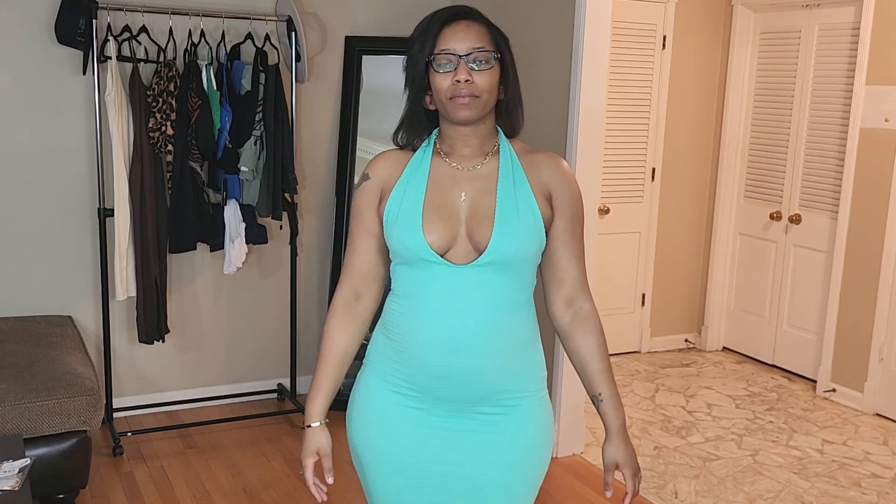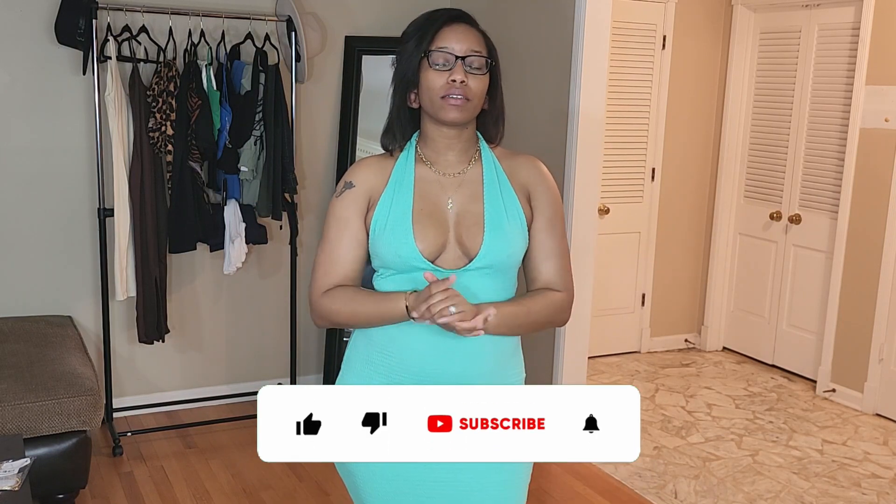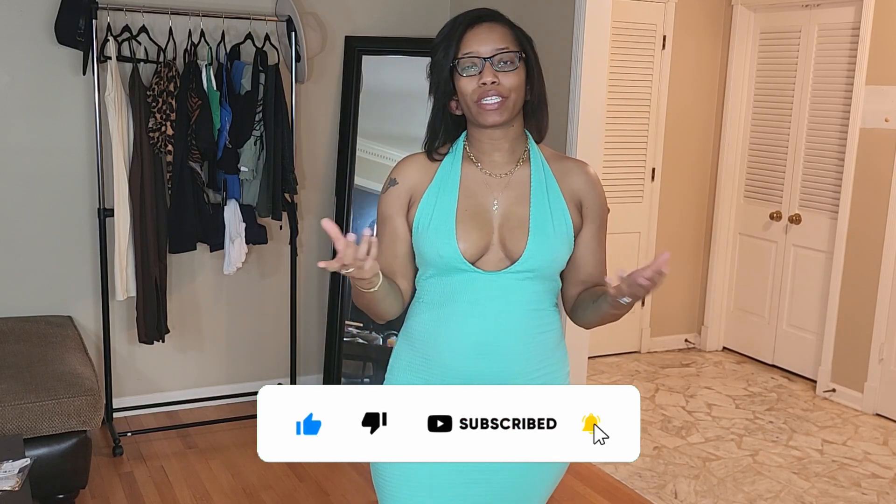Hey y'all, welcome back to my channel. I am Jordan Jay and today I'm here with the Fashion Nova haul. I'm really excited about it — I think I got some really great stuff and this is of course geared toward spring and summer, so let's go ahead and get right into this video.